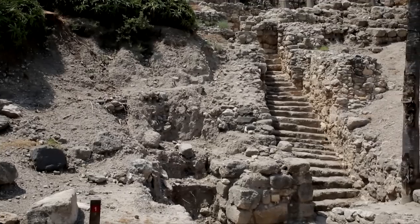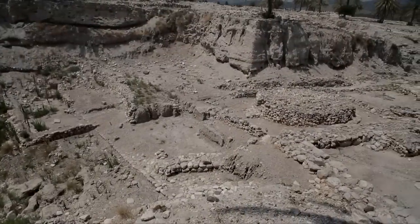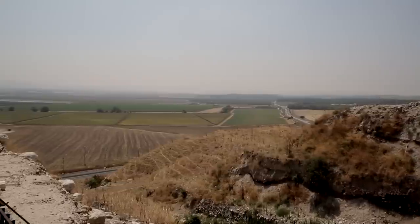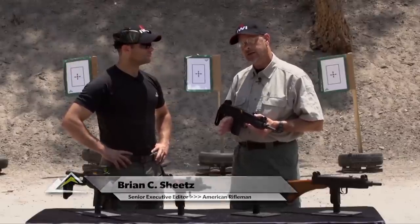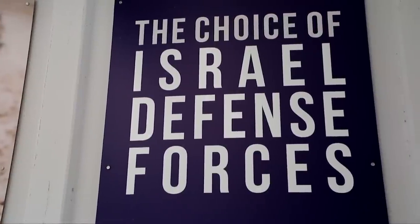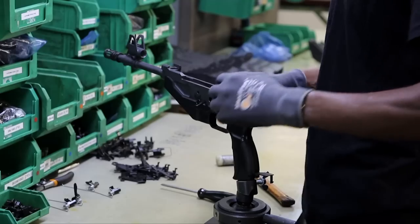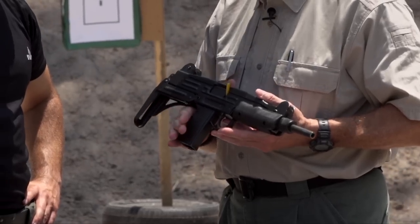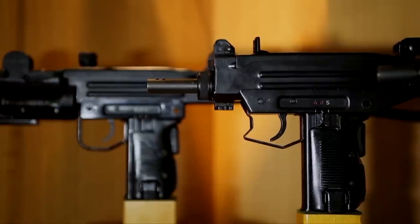We've come halfway around the world to Israel, and we're here at no less a location than just outside Megiddo. The plains of Megiddo are said to be the site of the final battle of the world. Right now we're with Gilad, who's in sales with IWI, Israeli Weapon Industries — the guys that have for many years been making the Uzi submachine gun. I'm holding an Uzi SMG 9x19, or 9mm Luger as we say on American Rifleman, and this is one of the iconic submachine guns of all time.